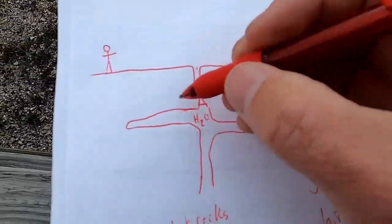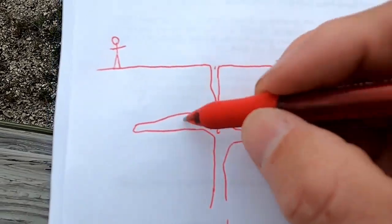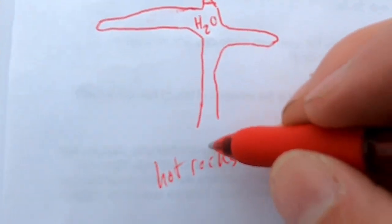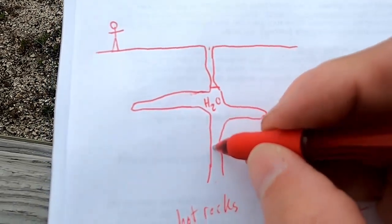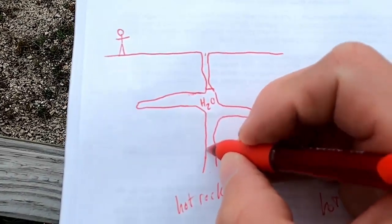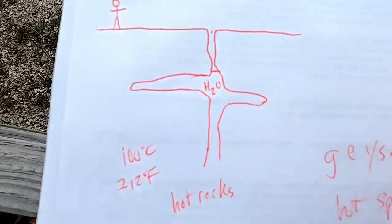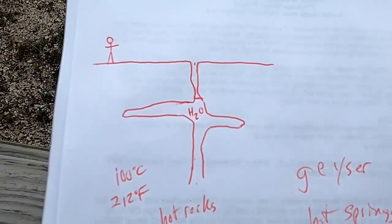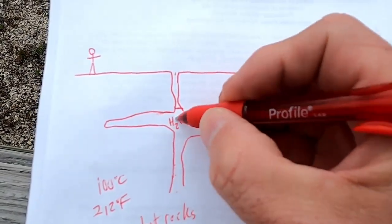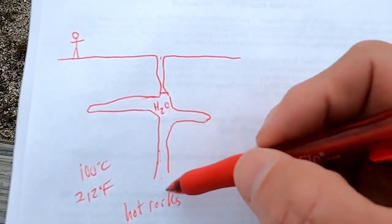Let's look at how geysers form. The idea — with a little person for scale — is that we have some sort of plumbing system beneath the geyser: cracks, cavities, and holes in the rock. The hot rocks below are heating up the water, but because there's so much water sitting on top of it, this water can't flash to steam. Normally at sea level, water boils at 100 degrees Celsius or 212 degrees Fahrenheit, though up here at Yellowstone's high elevation it would be a bit lower due to less atmospheric pressure.